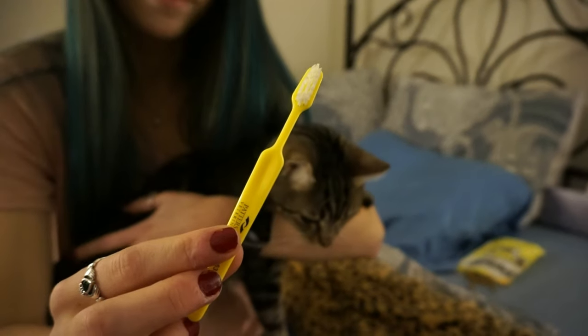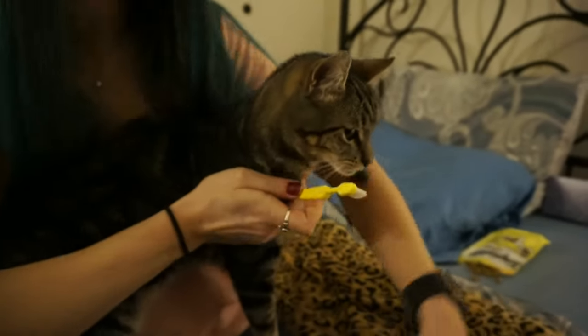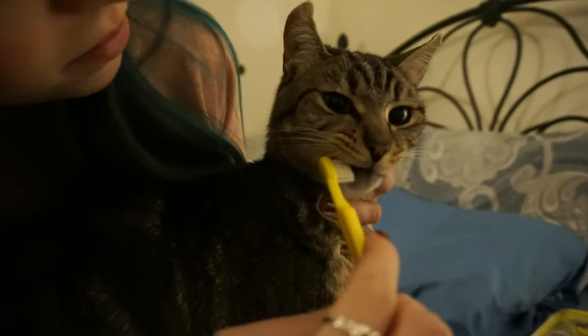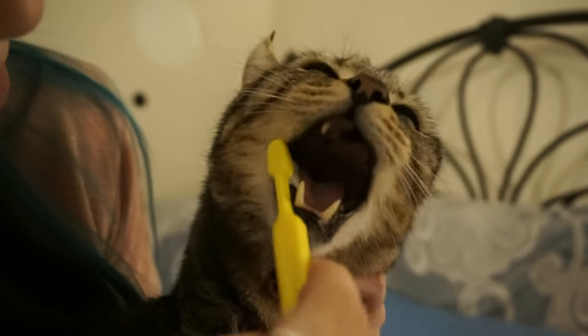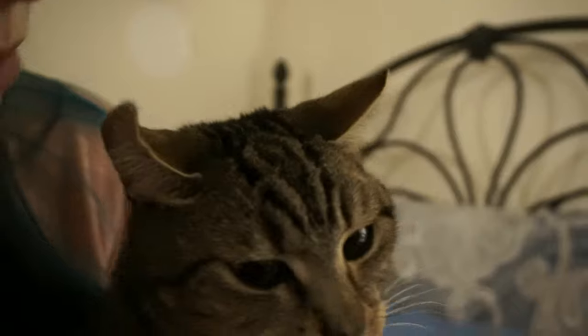Alternatively, you can use a soft, cat-specific toothbrush. These brushes will have longer bristles and a longer handle, allowing you to keep a safer distance from your cat should they not like the finger brush.